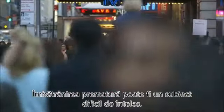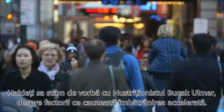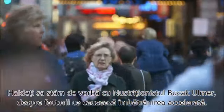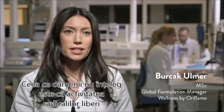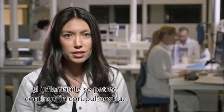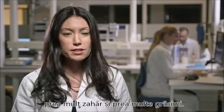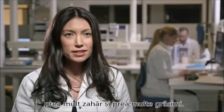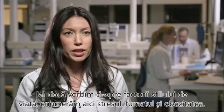Premature aging may be a subject difficult to comprehend. Let's ask nutritionist Burcak Ulmer what factors cause our bodies to age faster. What many people don't understand is that free radical activity and inflammation are constantly ongoing in our bodies, and what makes them worse in your diet is too many calories, too much sugar, and too much fat. And when it comes to lifestyle factors, it's stress, smoking, and being overweight.